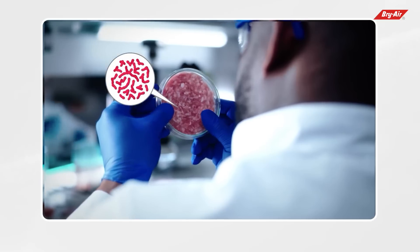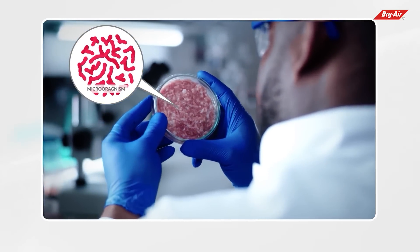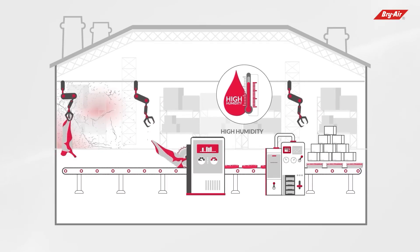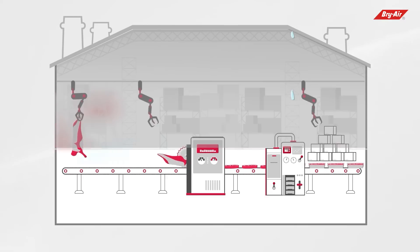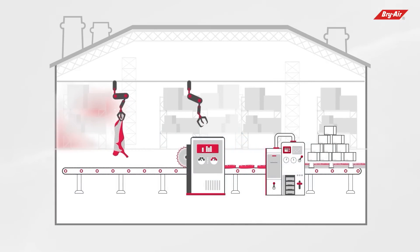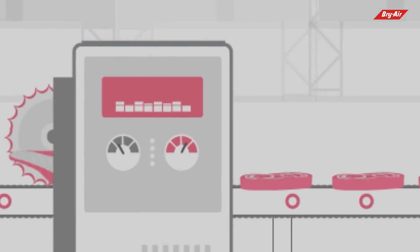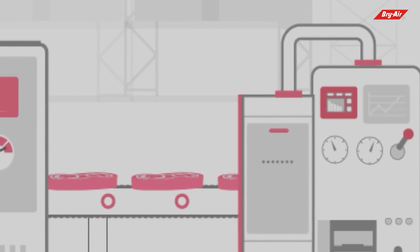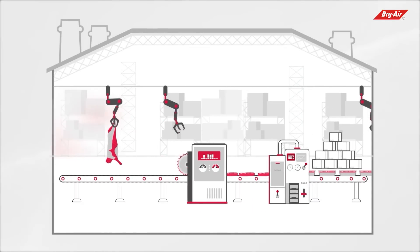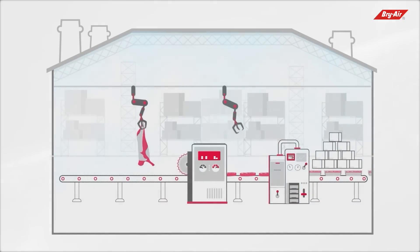In meat processing units, microorganism growth is one of the main causes of potential food contamination, caused by high moisture content. High humidity levels in the plant cause continuous condensation, so controlling correct condensation levels is crucial. Water vapors released in meat processing units contribute to moisture buildup inside a plant, making it imperative to prevent fog and condensation by controlling room temperature and humidity.